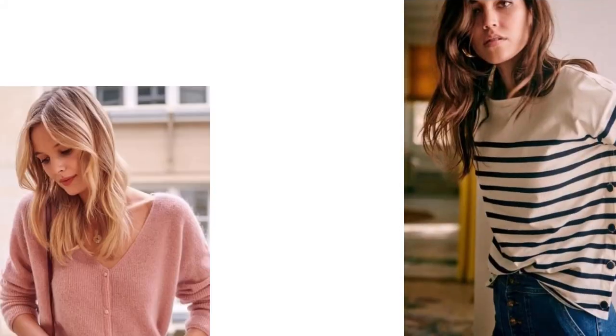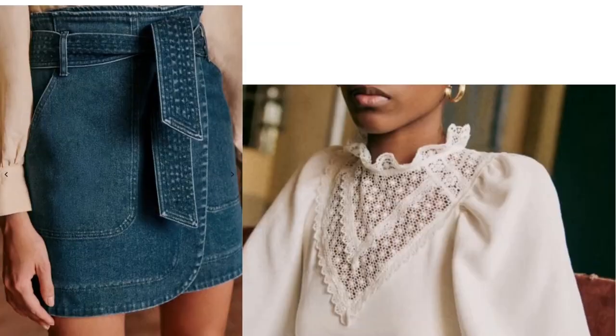Bonjour, welcome back to my channel. I'm so glad to see you today for another video. Today's video is about the best pieces you should get from Sézane for this spring. If you are interested to build your capsule wardrobe and you like Sézane, watch this video. I'm going to show you the best iconic basic pieces you should get from Sézane.